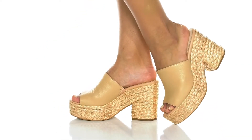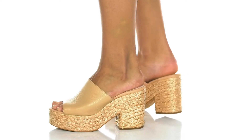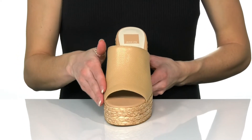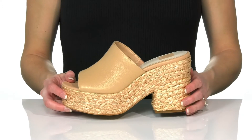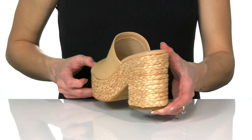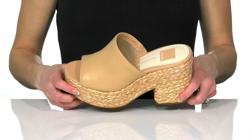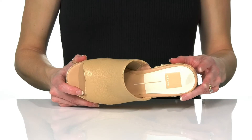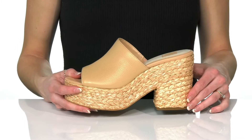Add these cuties as a staple for your summer shoe collection. These have a pebbled leather upper and a peep toe design with a super trendy braided midsole and heel that'll boost you up about 4 inches in height. They have a textile lining with a lightly cushioned footbed so you can feel comfortable as you look so cute.